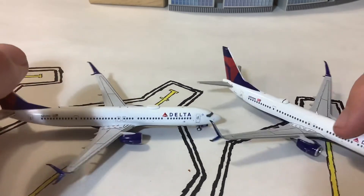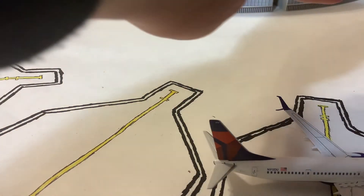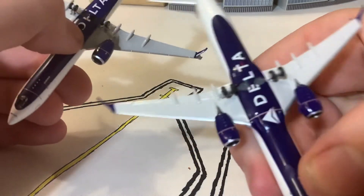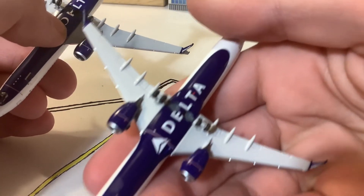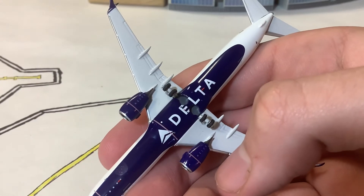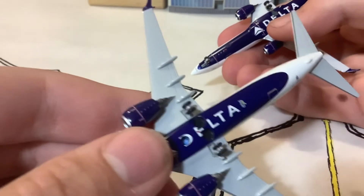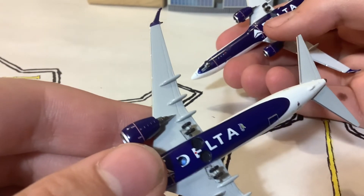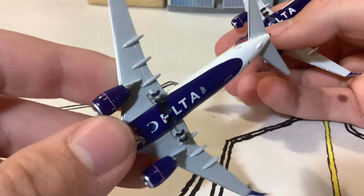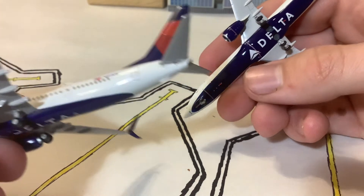The wing color is a little bit grayer on the Gemini than on the NG, and the same goes for the horizontal stabilizers. Going underneath, it's pretty much the same — both have the Delta belly — but the difference is that on the NG there are two antennae on the underside, which you can see clearly. The Gemini doesn't have them, and I'm not sure why Gemini doesn't include that on their mold. The Gemini also has a Gemini Jets logo on the belly, which the NG does not have.